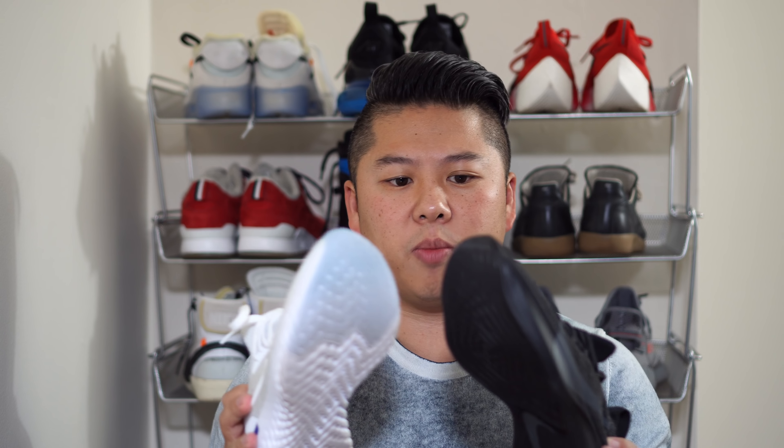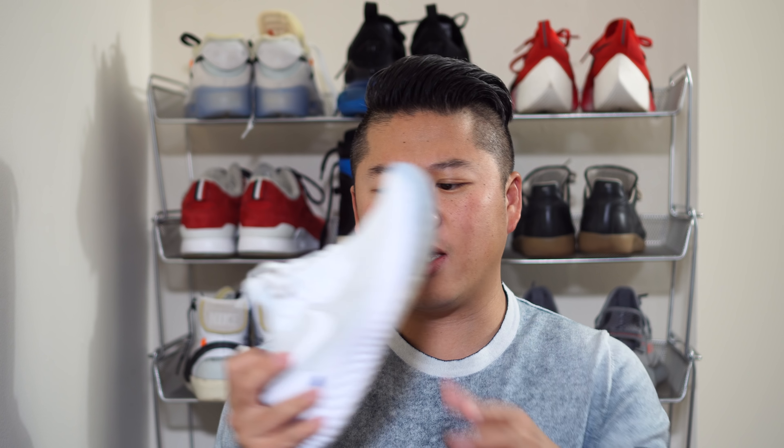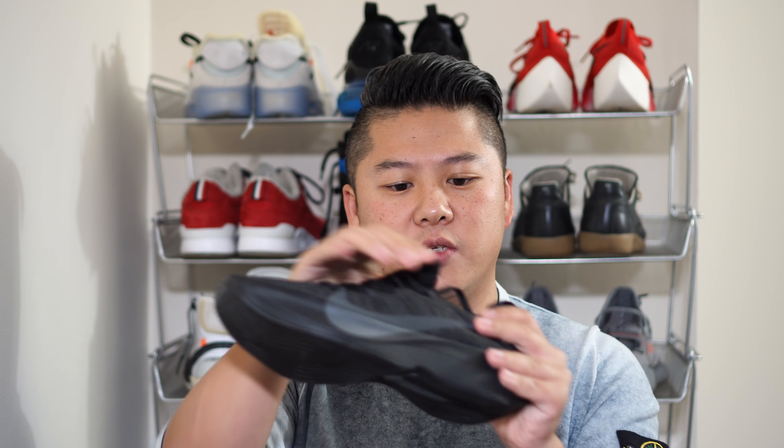In terms of breathability, the Flyknit on the Epic React versus the Vapor Street is almost about the same, but I'd give the edge to the Epic React. The main reason is it has a really thin knit compared to the Vapor Street, which feels much more substantial in many parts.